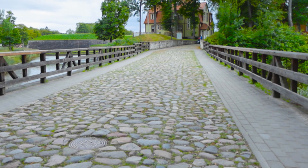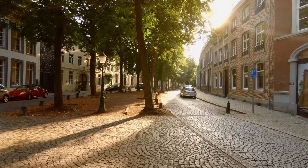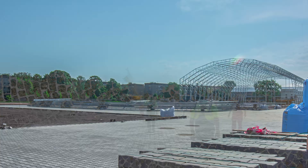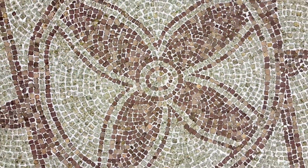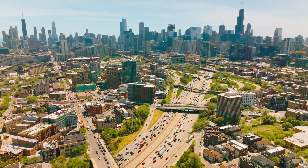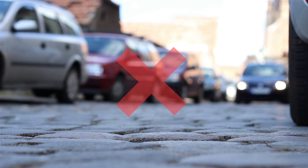Cobblestones once ruled the world. Before asphalt, they paved entire cities, and some still survive centuries later. They're undeniably beautiful, but they're also a nightmare to drive on. They're noisy, slippery when wet, expensive to install, and even more expensive to repair. And unless you're trying to set the mood in a historical film, they don't belong in a modern traffic system. These days, cobblestones are mostly used for aesthetic streets or pedestrian zones, not high-speed traffic.